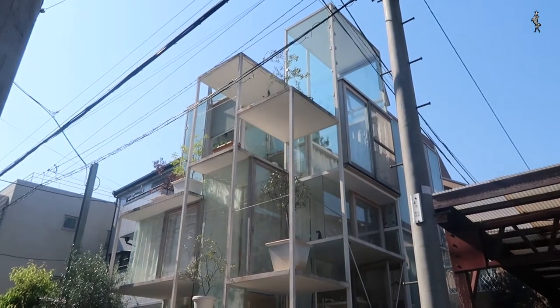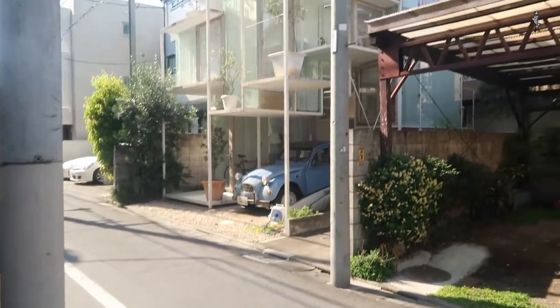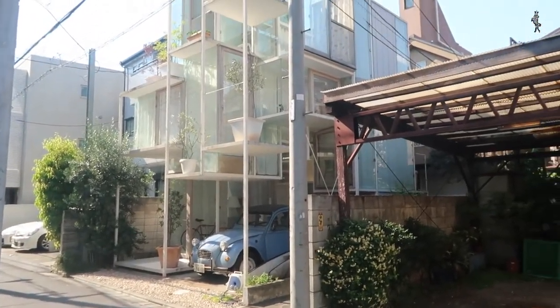The only thing is, as you can see compared to the pictures from the magazines, the house is rather enclosed. Almost all the glass is covered by curtains.